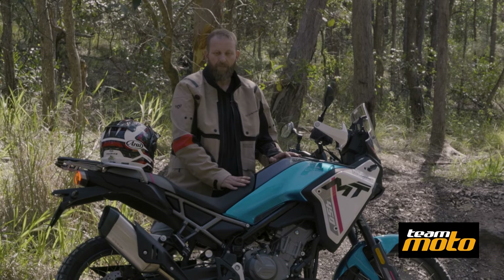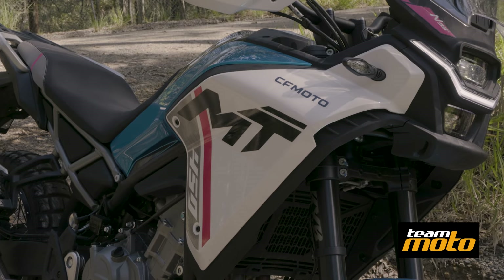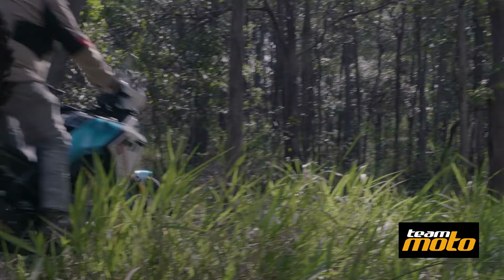This particular bike has got a CFMoto high seat option fitted to it. Much better for someone my height, and I like that you sit more on the bike rather than in the bike, although there still is that sense of that.